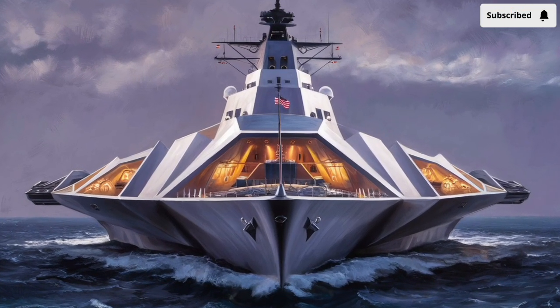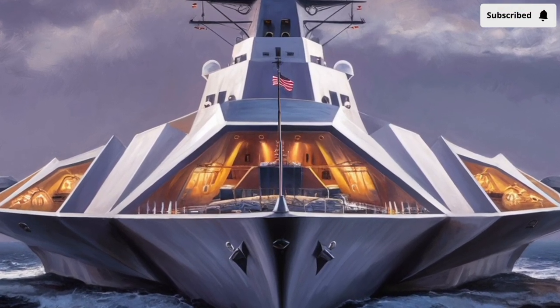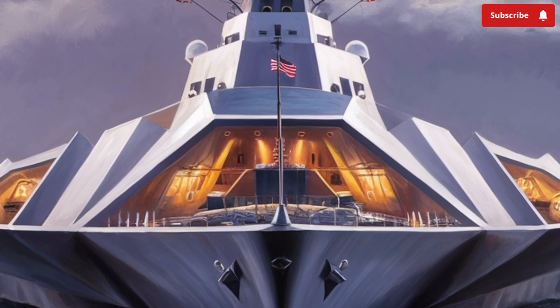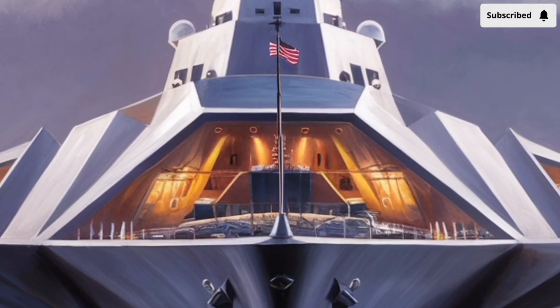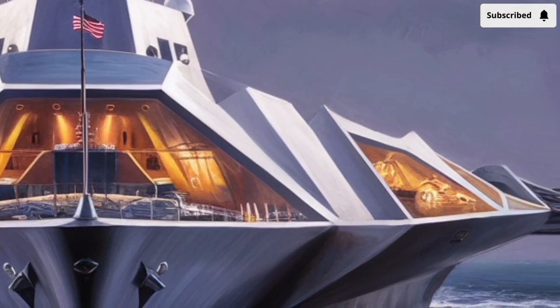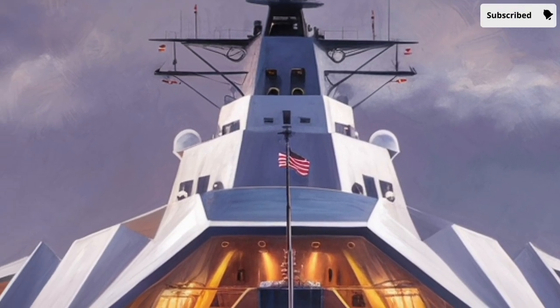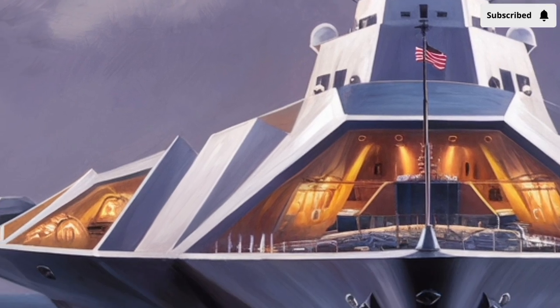Welcome to our channel Stormrider. In 2026, the USS Zumwalt DDG-1000 stands as one of the most advanced and futuristic destroyers ever built for the United States Navy. Designed to operate both independently and as part of larger naval strike groups, this warship represents a bold leap into the future of naval warfare.